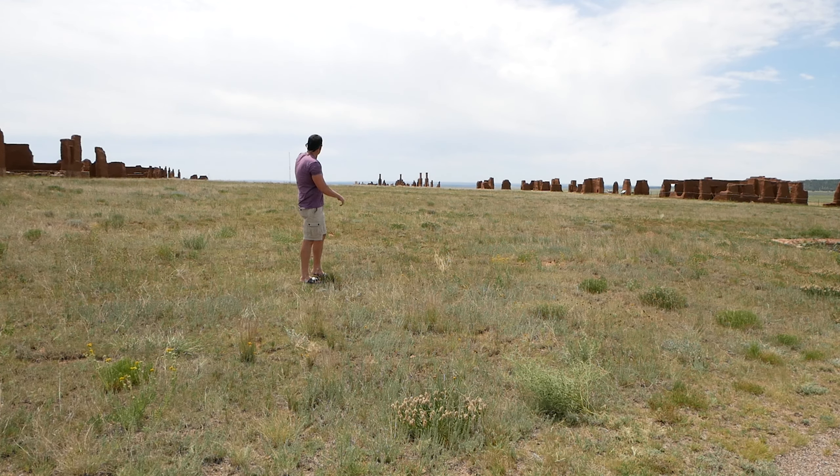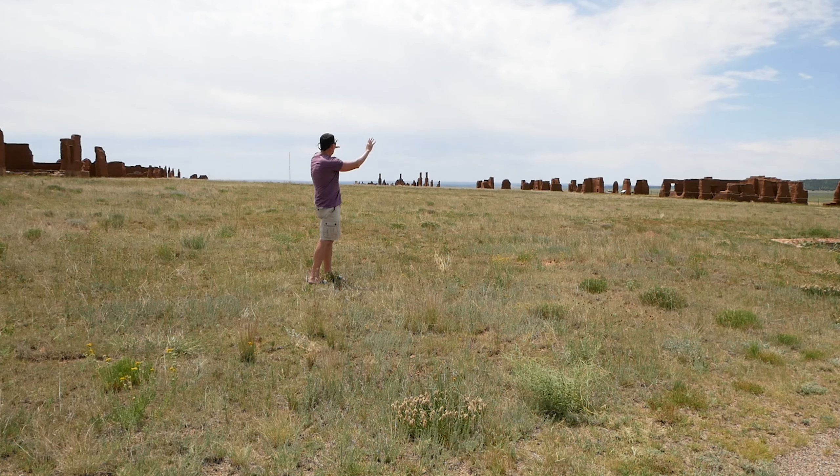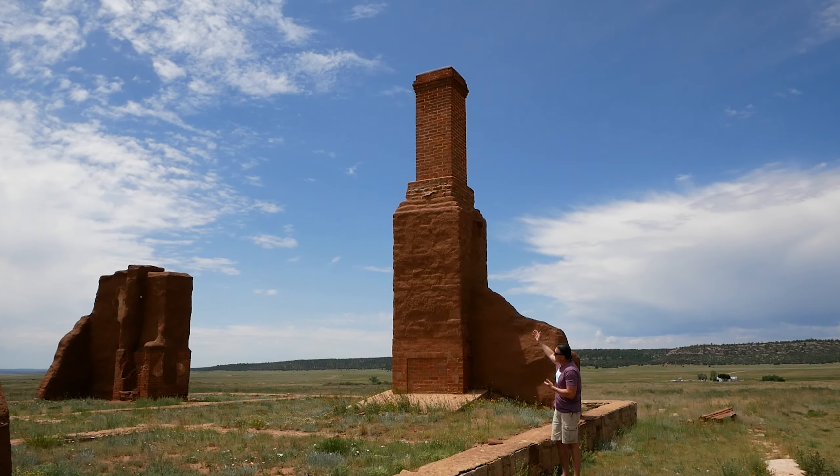Here are the parade grounds — you can see the flag pole off in the distance. Over here on my right is where the depot was, and the barracks quarters, and then officers row on the left. They had their own section with their beautiful houses, where they could often stay with their families.